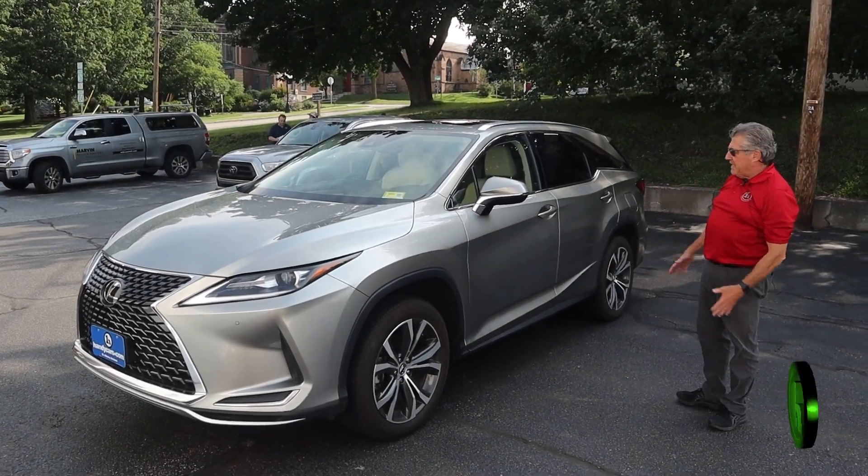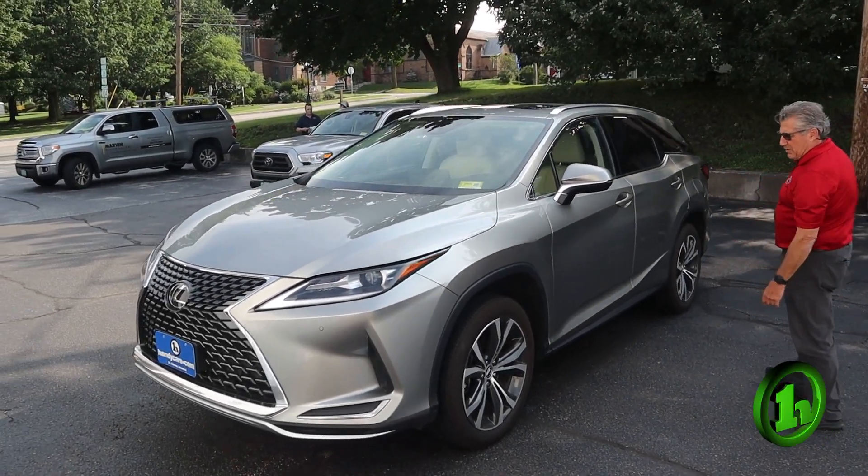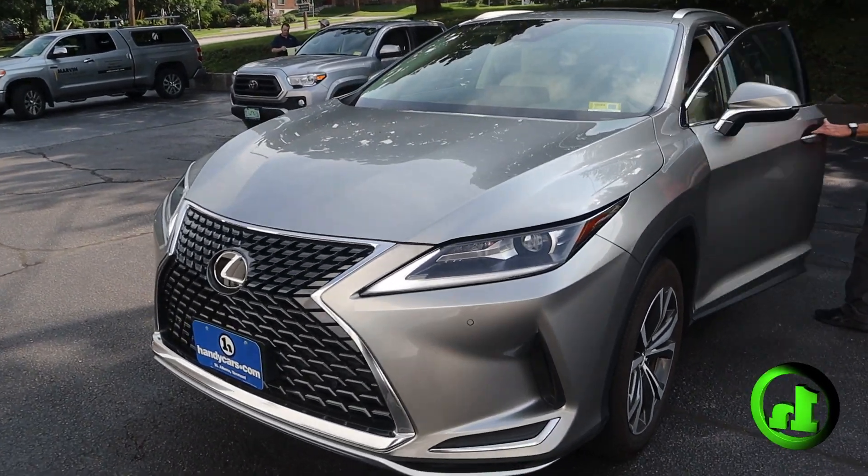Hey, good morning, Doug. Frank Marshall, Handy Downtown. Here's that 2020 Lexus you inquired about.